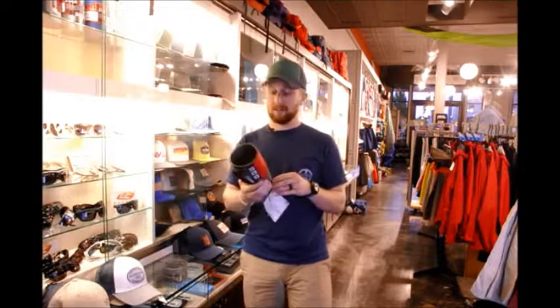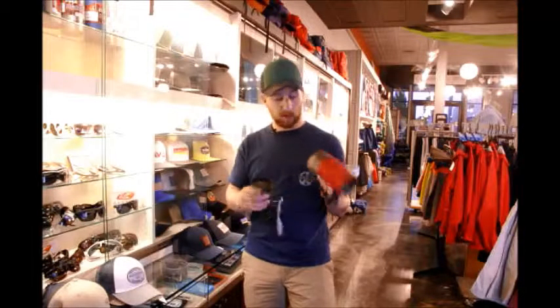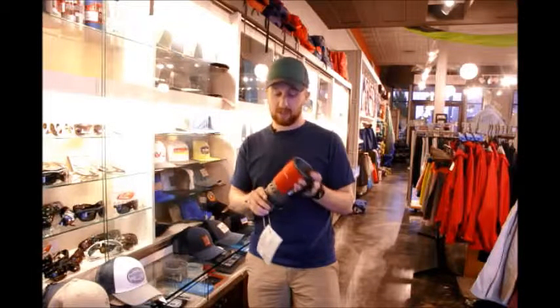Packs up pretty tiny and doesn't weigh a whole lot. It's an excellent option for backpacking for those of you who want quality — it's going to last you a lot of years and give you consistent performance. MSR is the way to go.